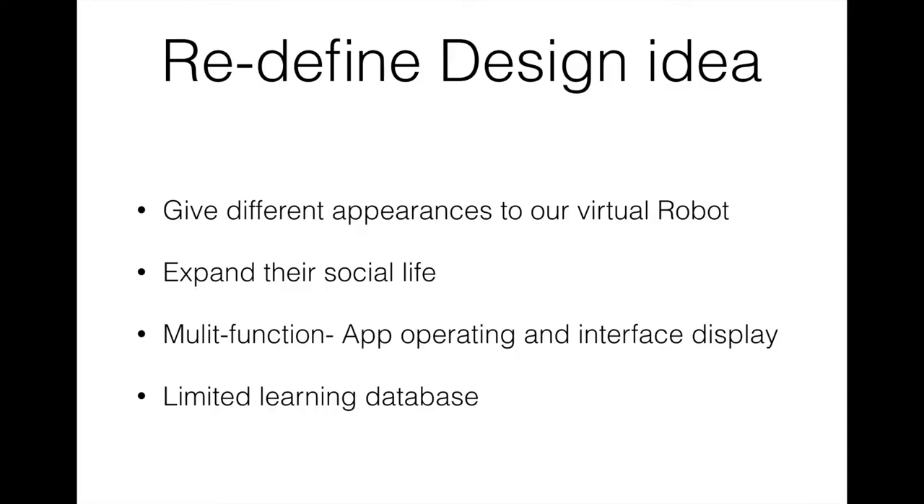If users still can't accept our virtual steward, they can turn off voice control and also turn off the steward at the same time. The user can then just use a touchscreen to operate. A user can also turn off the holographic function, and then the interface will return to the touchscreen for operating.